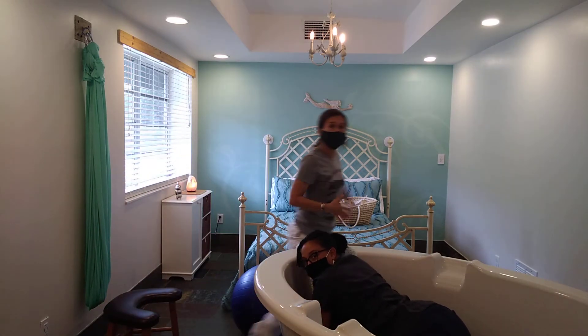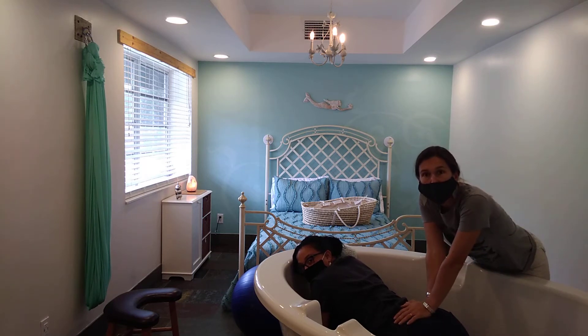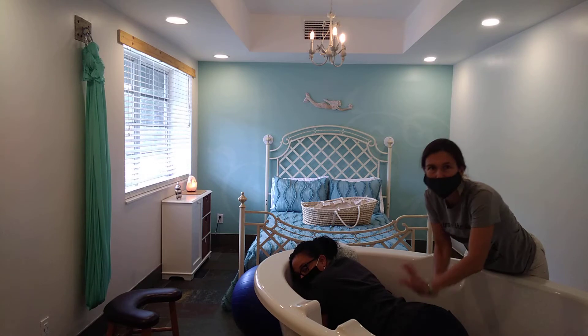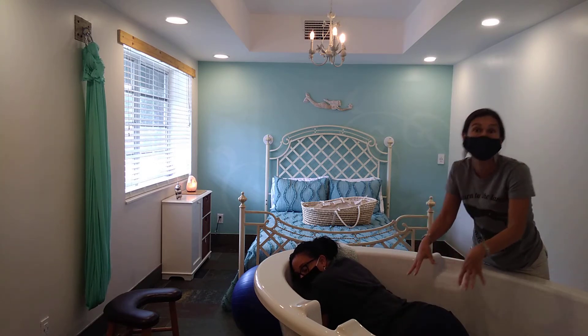As your doula, I can easily provide you with back pressure, give you a pelvic hug, rub your back — I can do everything very easily here to help you as well.